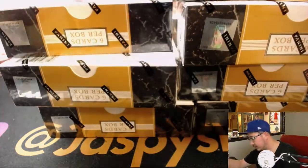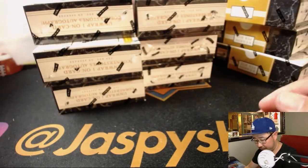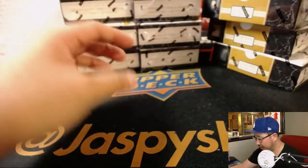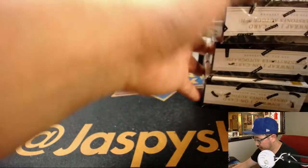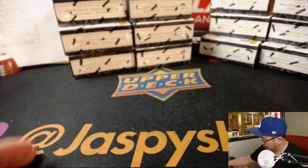Boxes all over the place. All right, so there's six boxes right here and there's a bank of six boxes right here. Roll the die.